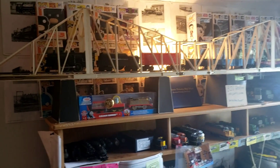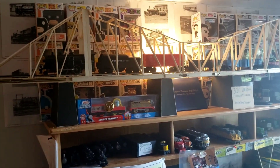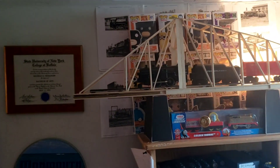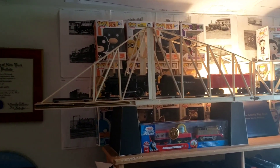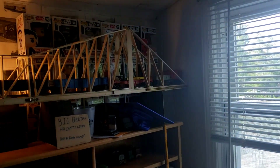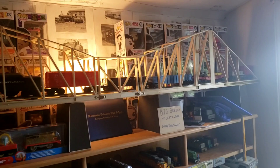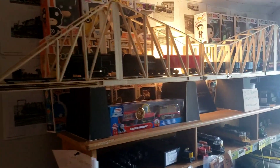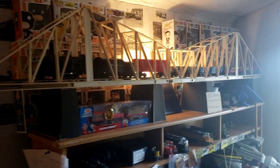Hello everybody, this is Kevin Jarrett Productions, back again to return to YouTube with another video. Today I thought I would do a video on something that a lot of people have seen on my channel in one video, but I've never really talked about it much other than creating it — and that is the Big Bertha HO Cantilever.